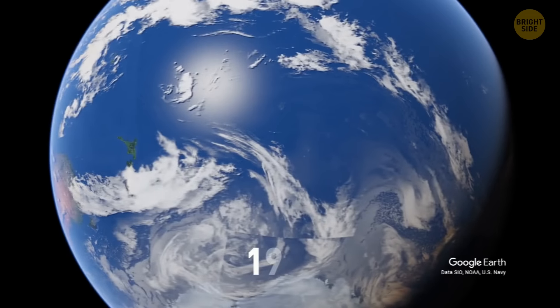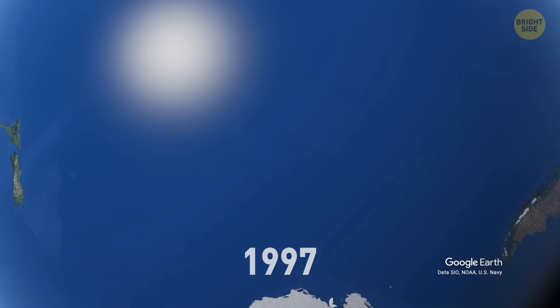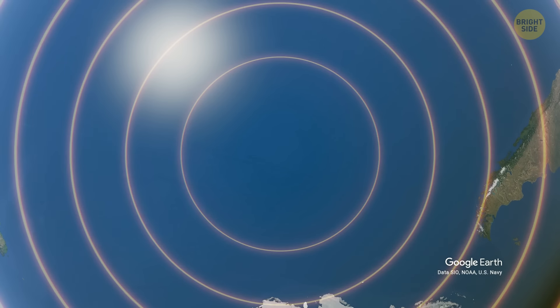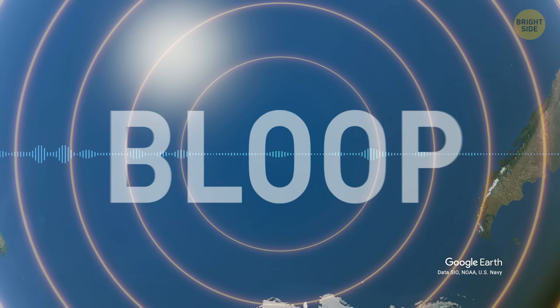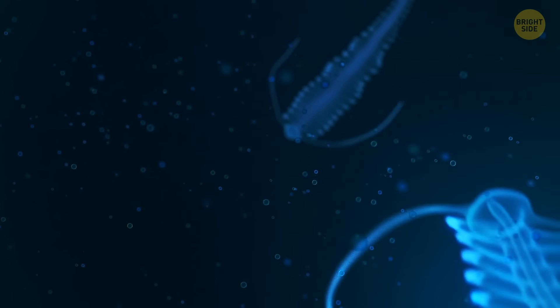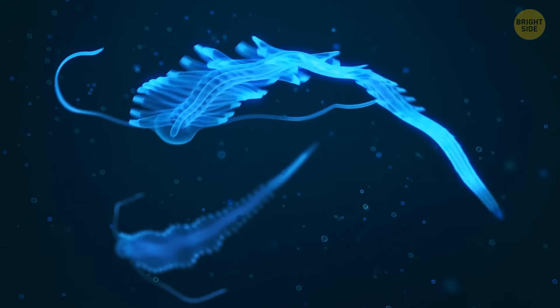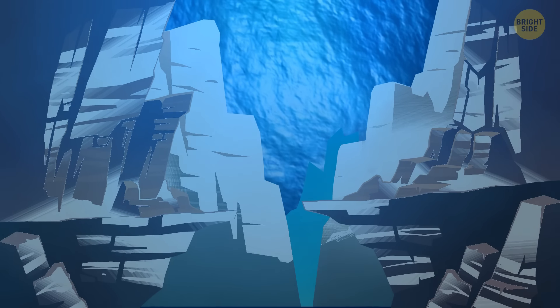In 1997, Point Nemo also became the source of an unusual sound heard by marine scientists, called the bloop. While people were initially excited to link the weird noise with some undiscovered and dangerous ocean creature, it was soon learned that the sound was made by an ice quake underwater.